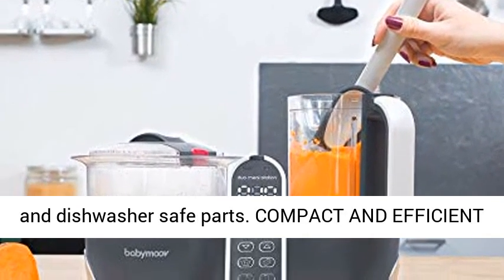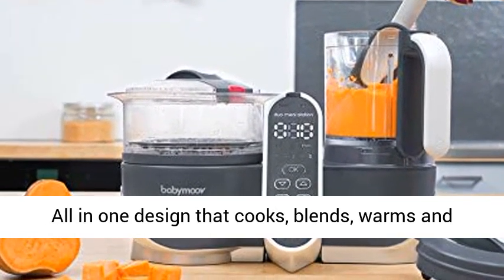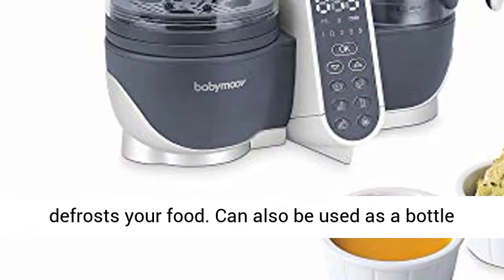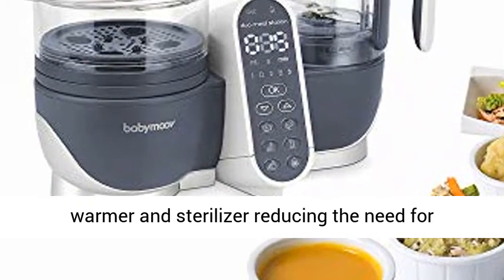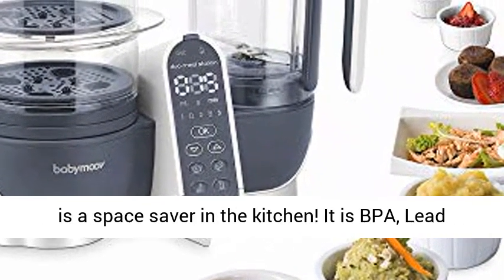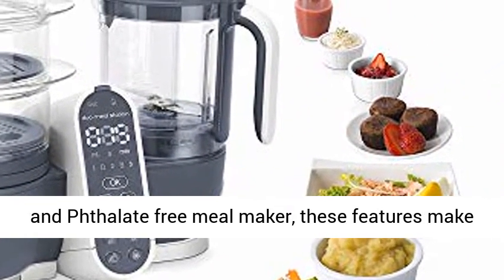The six-in-one all-in-one design cooks, blends, warms, and defrosts your food. It can also be used as a bottle warmer and sterilizer, reducing the need for separate appliances. The baby food steamer and blender is a space saver in the kitchen, and is BPA, lead, and phthalate free.